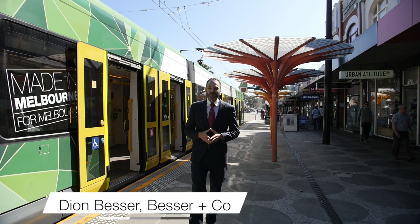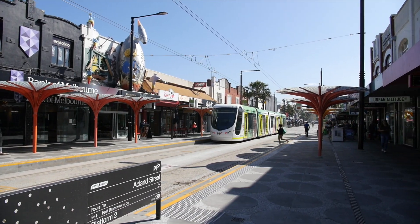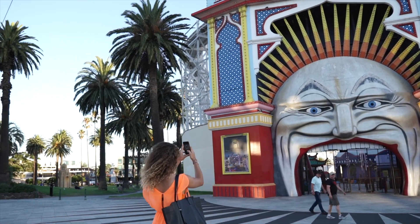Hi, my name is Dion Besser from Besser and Co Estate Agents and today we're in the heart of the Bayside suburb of St Kilda. I have an absolutely superb apartment to show you today. Let's go check it out.